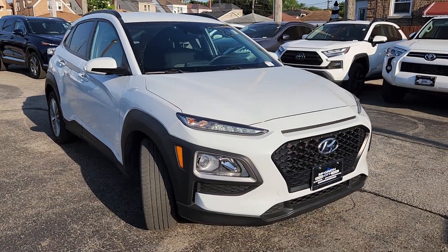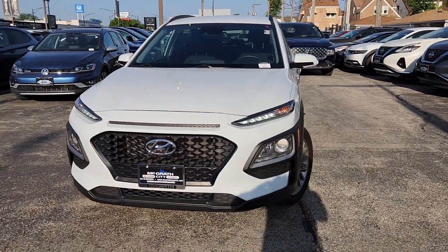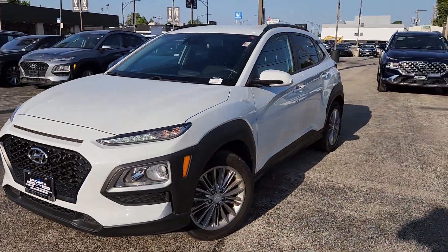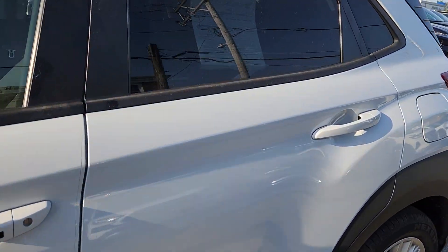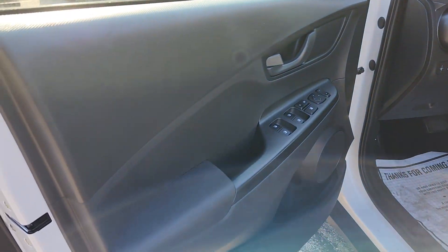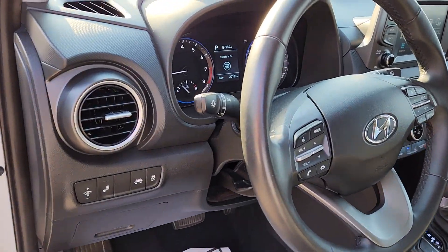2019 Hyundai Kona with less than 21,000 miles on the odometer. This SUV offers space as well as power and performance. Additionally, you'll be more than pleased with extra features like cross traffic alert, lane keeping assist, and side view mirrors with turn signals.